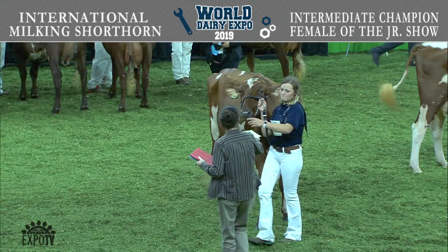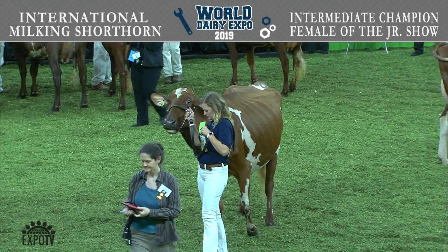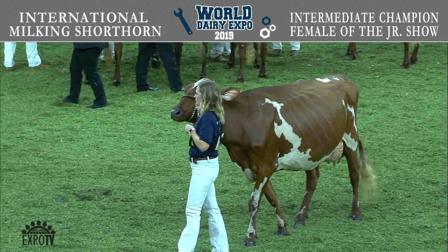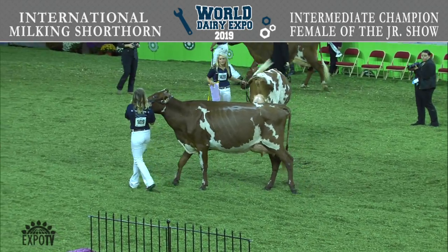Congratulations to our Intermediate Champions of the Junior Show. Our first place senior three-year-old, entry 1419, Valley View Oakley 2390, exhibited by Brittany Crawley of Gravette, Arkansas.